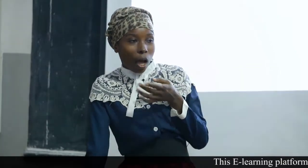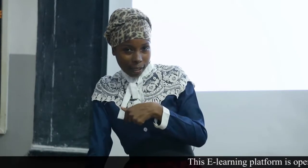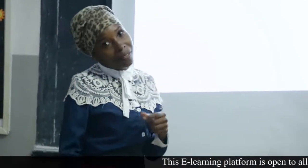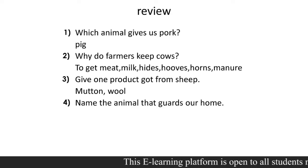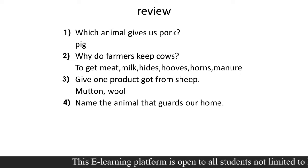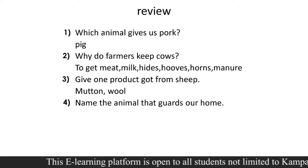I left you with some work. I want us to see if my answers match yours. Question number one was: which animal gives us pork? Yes, which animal gives us pork? It is only one animal that gives us pork. We keep animals for their meat, but the animal that gives us pork is only one, and that is the pig. I hope you have pig as your answer.